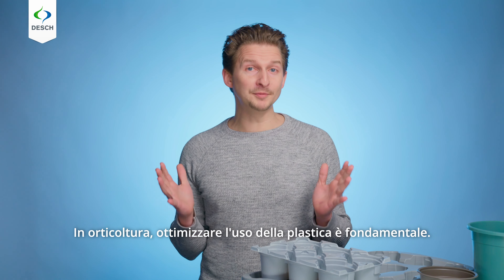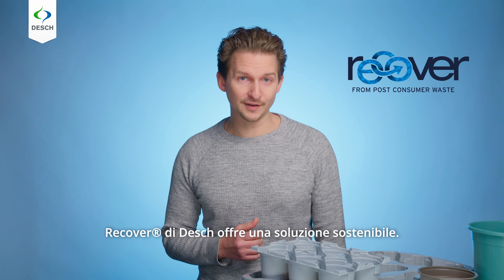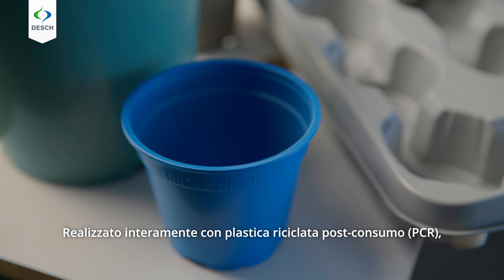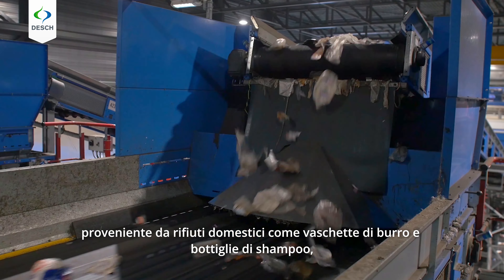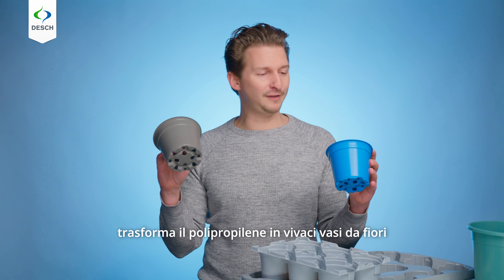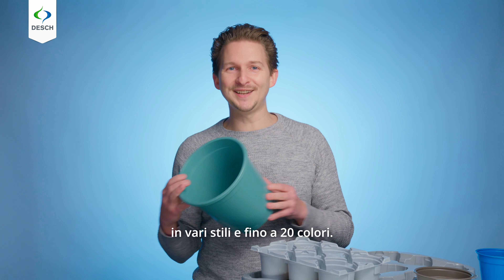In horticulture, optimising plastic use is crucial, and Desch's Recover offers a sustainable solution. Crafted entirely from post-consumer recycled PCR plastic, sourced from household waste like butter tubs and shampoo bottles, it transforms polypropylene into vibrant flower pots in various styles and in up to 20 colours.